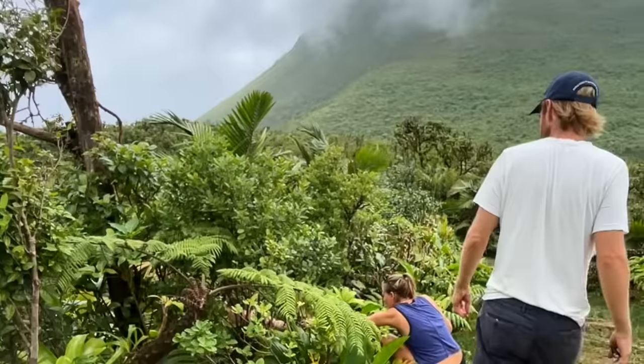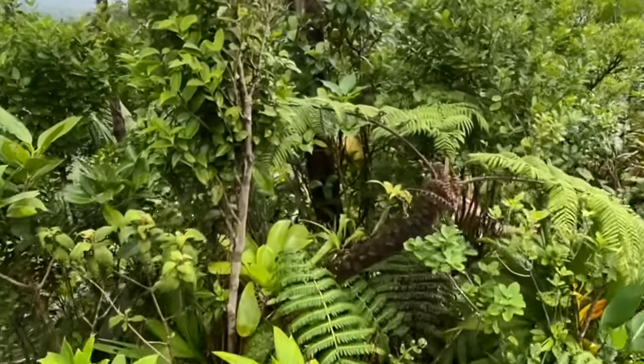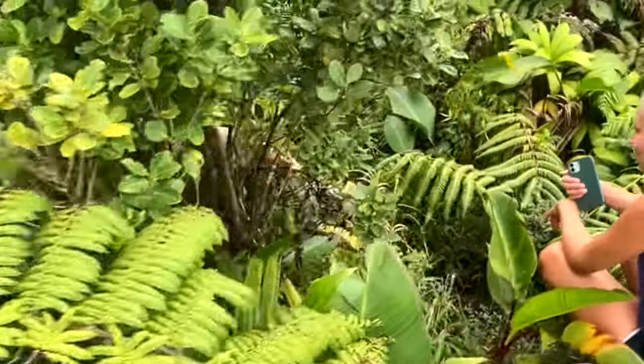We had some fun flying the drone, but then somehow managed to land it in a tree. So there was a bit of a recovery process to find it, but we managed in the end.